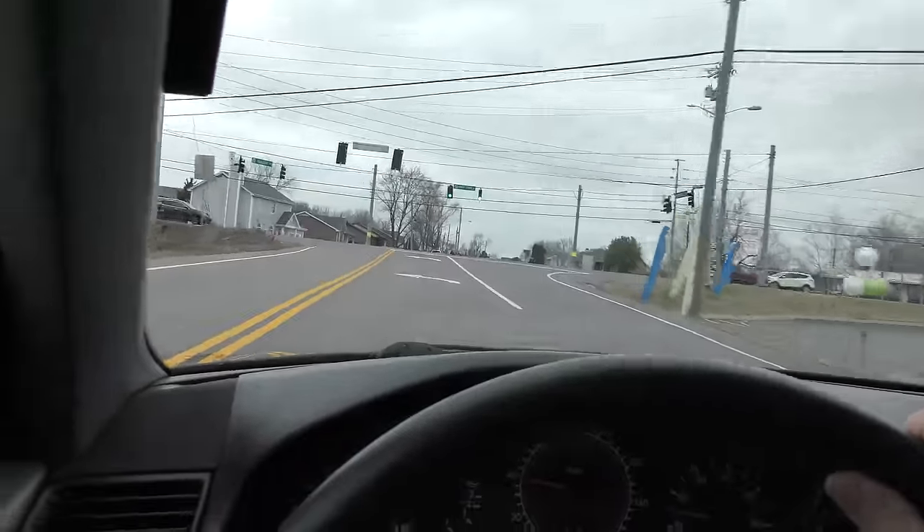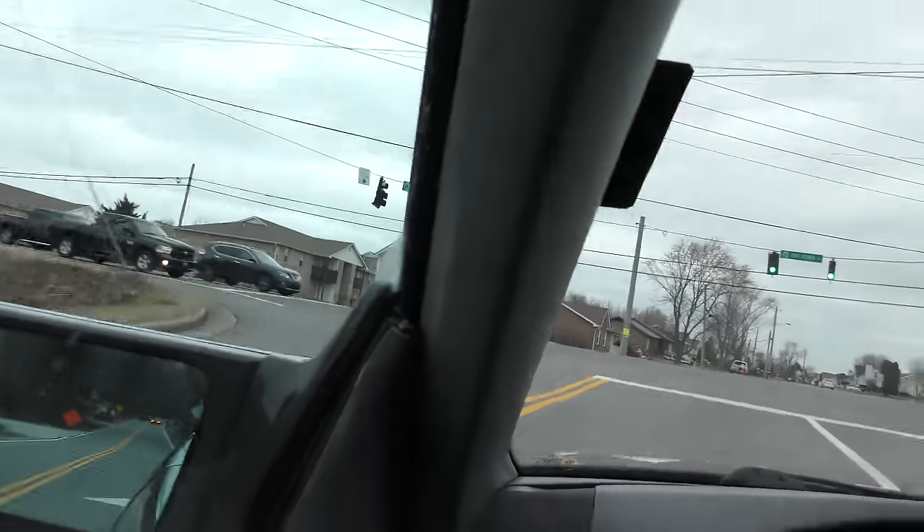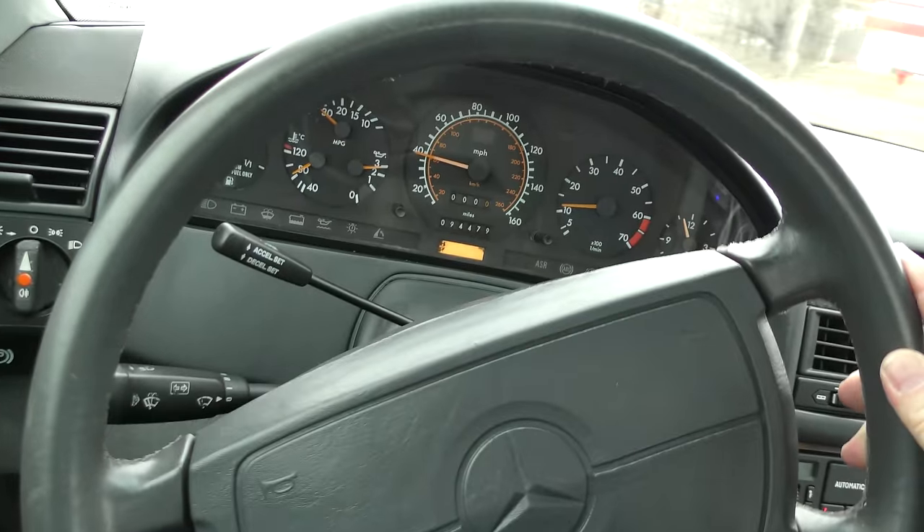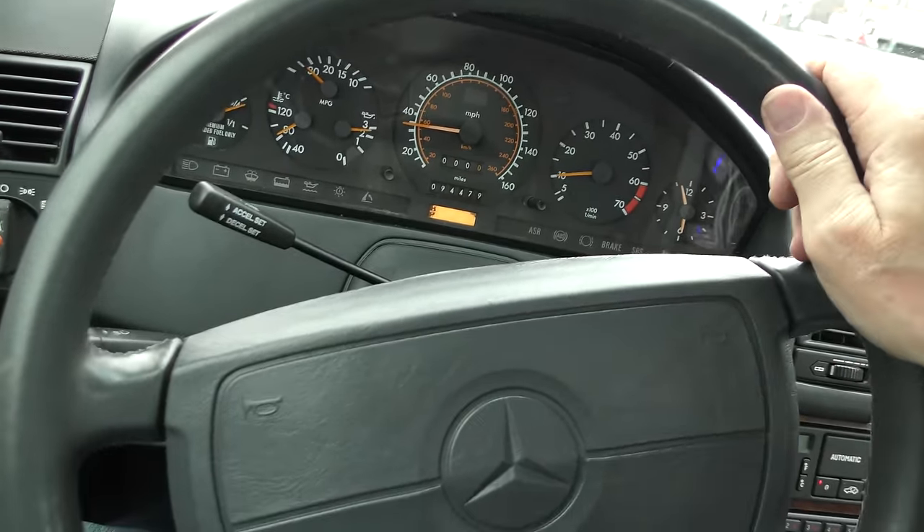Here we go through the light, around the corner — these things are still a lot of fun to drive. The steering wheel is crooked, but that's just because somebody didn't align it right. They've got to re-center the steering wheel, and that's no big deal for any alignment guy. I mean, he just got this thing and he's got less than two grand in it, so you can't expect perfection in a car like this for two grand.